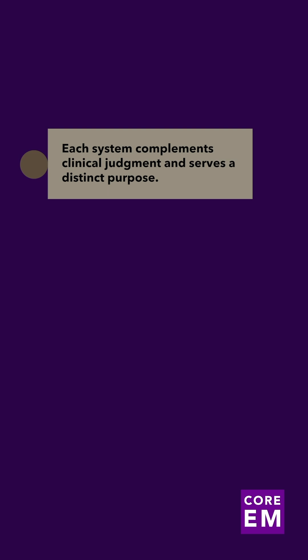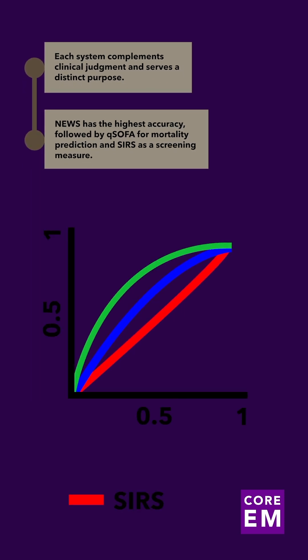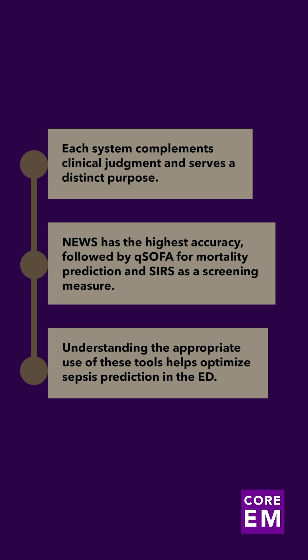In conclusion, each tool has its purpose and should complement, not replace, clinical judgment. Ultimately, it comes down to accuracy — NEWS has a greater area under the curve than qSOFA or SIRS. SIRS can be used as a screening tool to help identify all patients at risk for sepsis, while qSOFA is a more accurate prognostic indicator of mortality. The NEWS criteria offer a more well-balanced approach and can be used as a supplemental tool in a wide range of clinical situations. Understanding how and where these scoring systems can be applied is important and may yield insights on optimal sepsis prediction strategies in emergency settings.